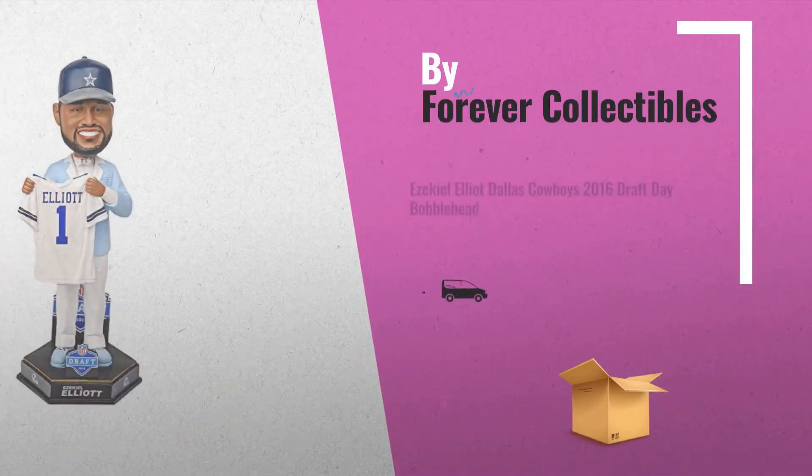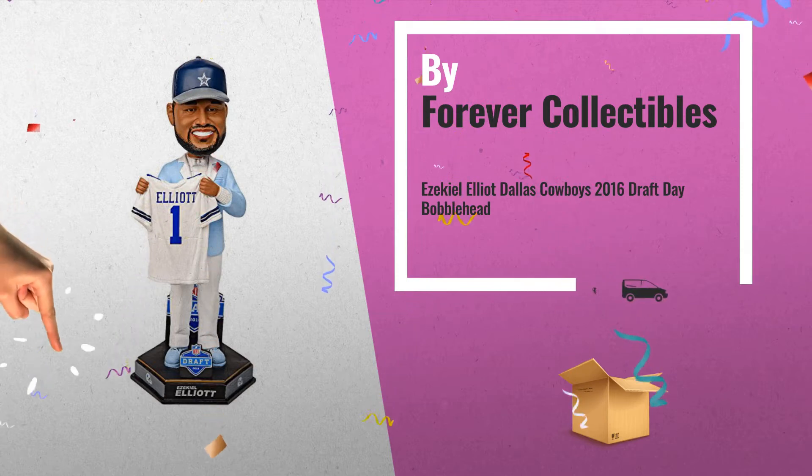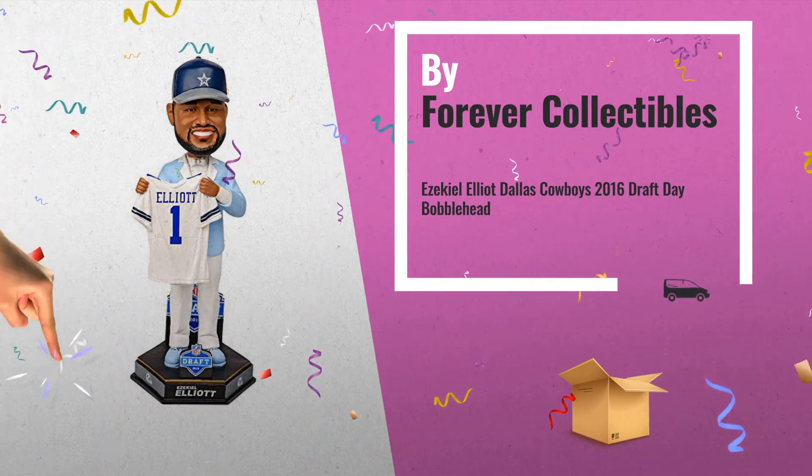Number 3, by Forever Collectibles. Let's play — just click the circle and choose your favorite toy.